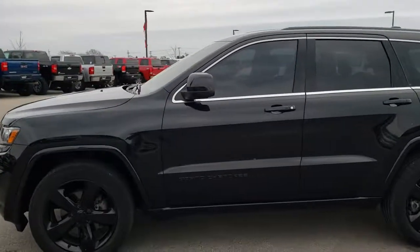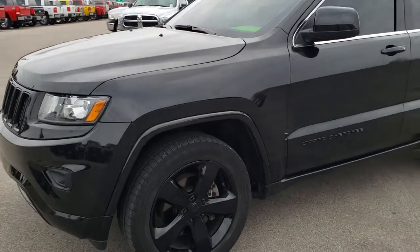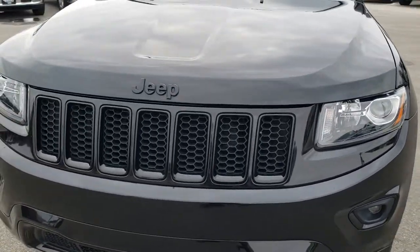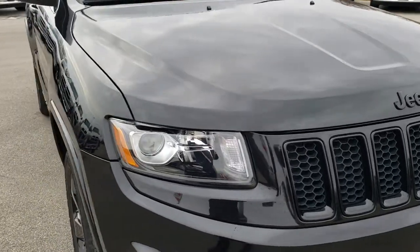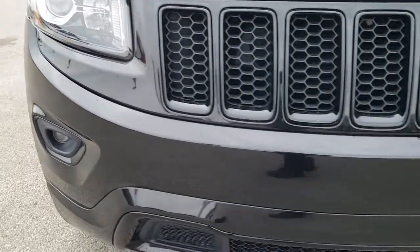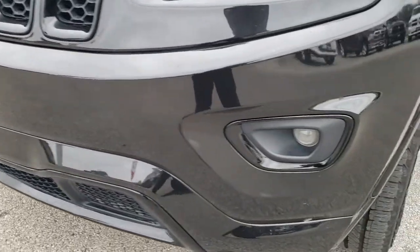This is stock number 9812. We are here at Summit Automotive in Fond du Lac, Wisconsin, your new and used Jeep headquarters. Today we are checking out this super clean 2015 Jeep Grand Cherokee Laredo Altitude Edition. This vehicle has a 3.6 liter award-winning V6 motor. From this HD video you will be able to tell that this Jeep is extremely clean all the way around.